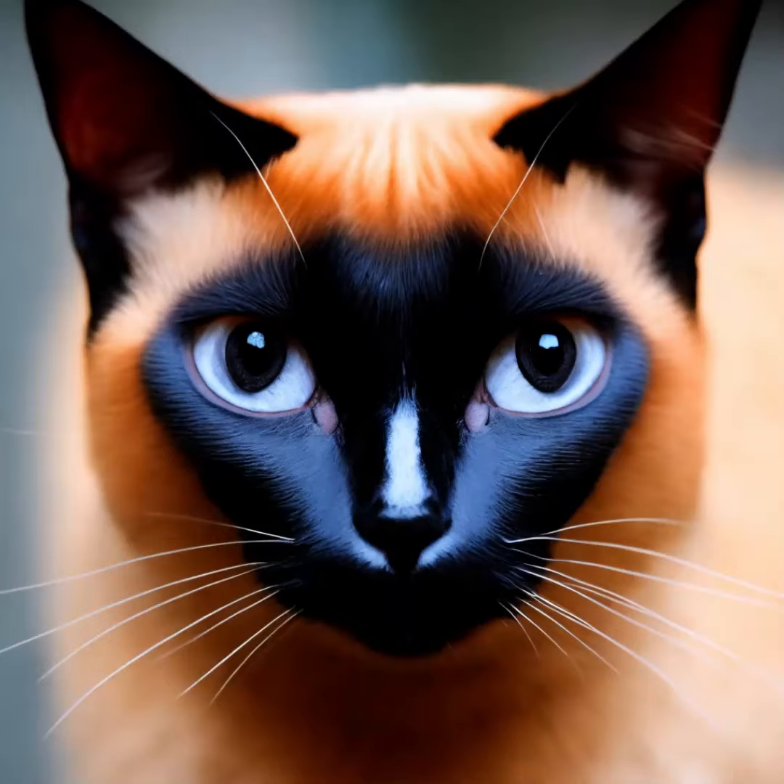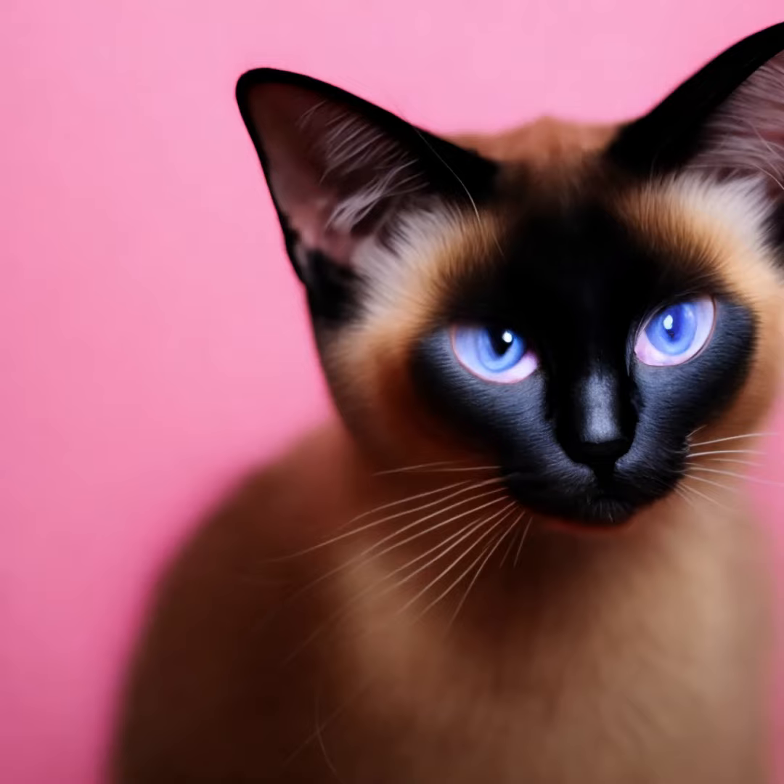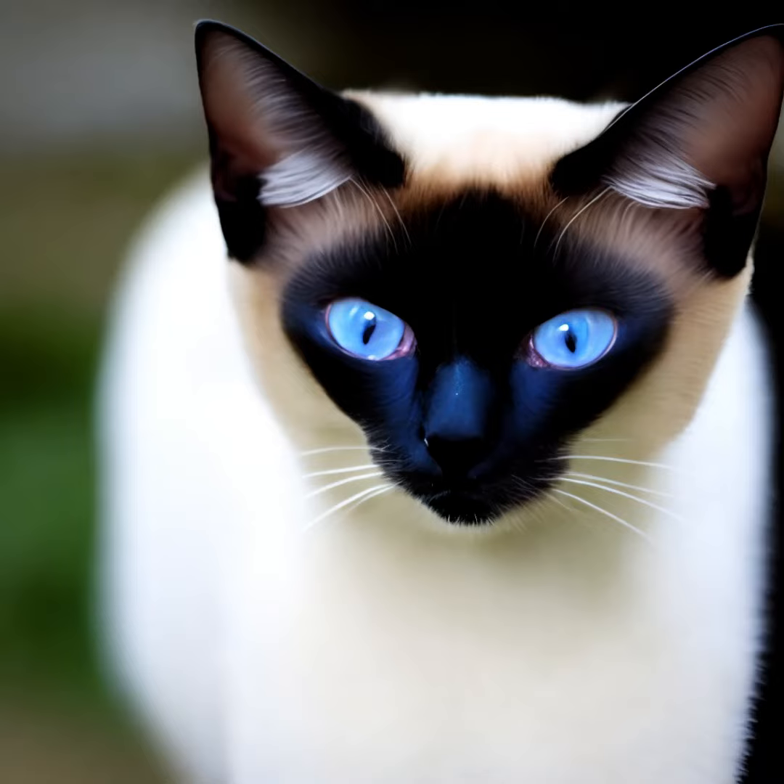The Siamese cat is a popular and distinctive breed known for its striking blue almond-shaped eyes, short coat, and color-pointed fur pattern. Here's some information about Siamese cats.